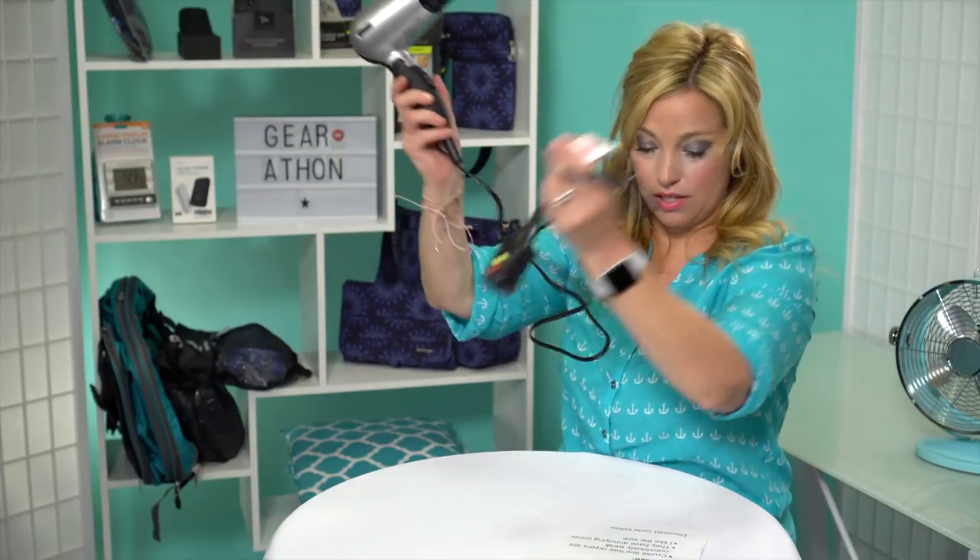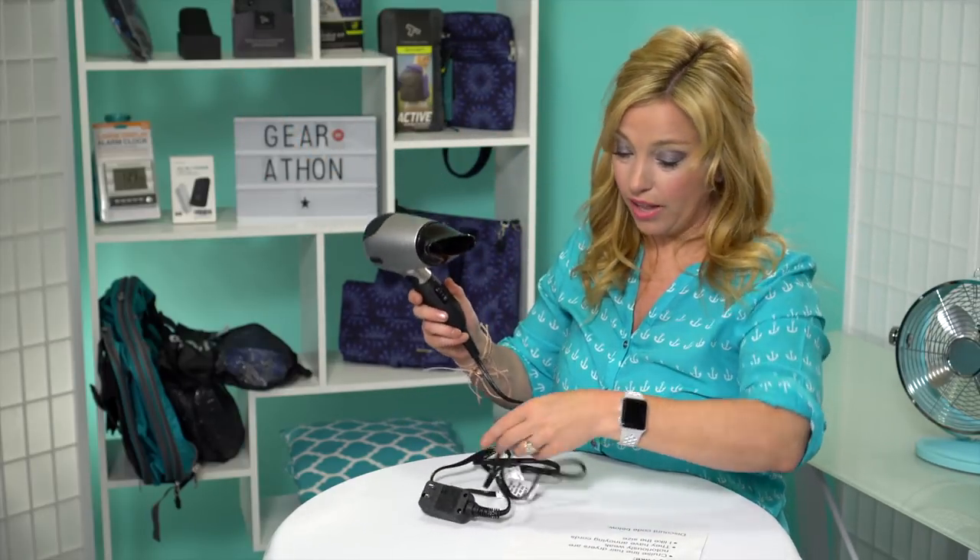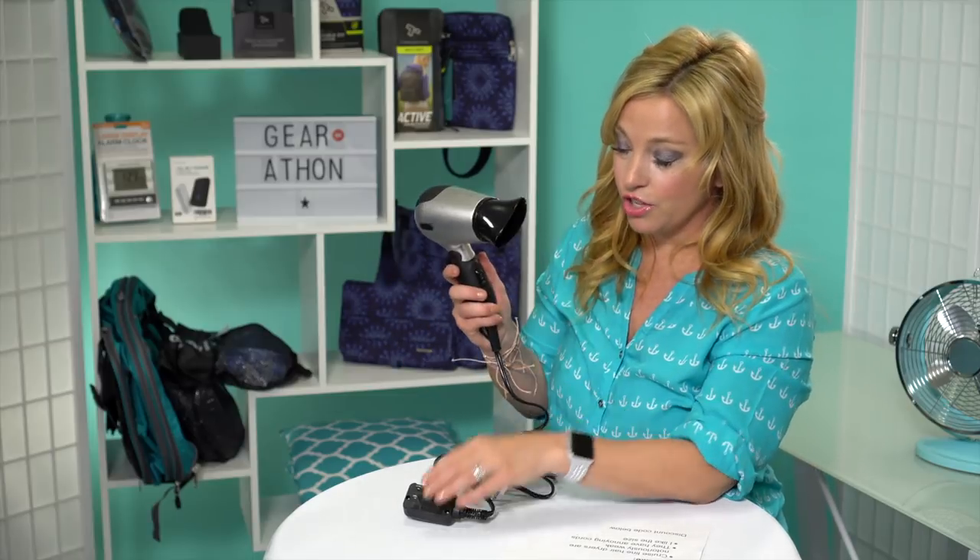The cable on this one is obviously quite long, as you can see, so that's not going to be an issue. I like the size, and it's definitely going to get hotter than a regular cruise ship dryer. So what we're going to do is plug it in and give it a test run.